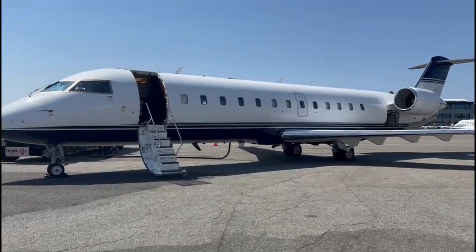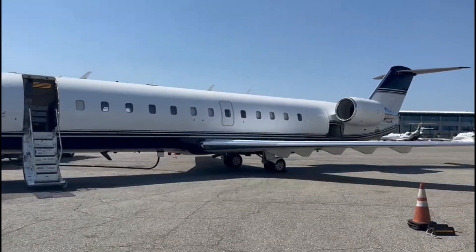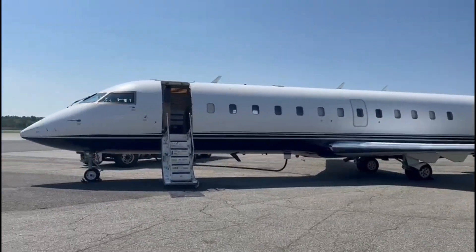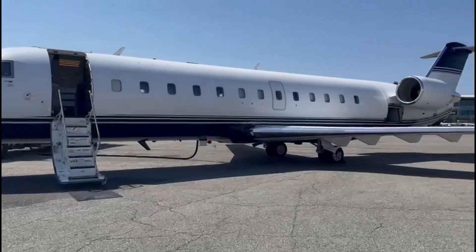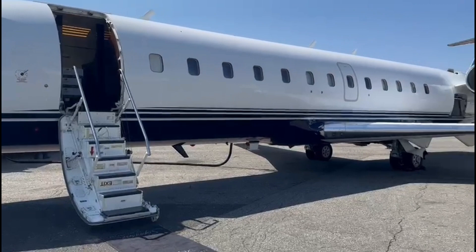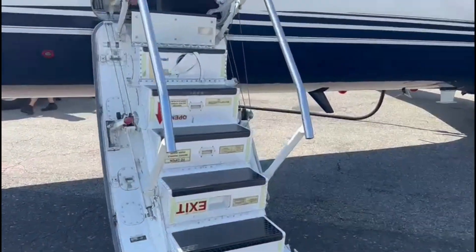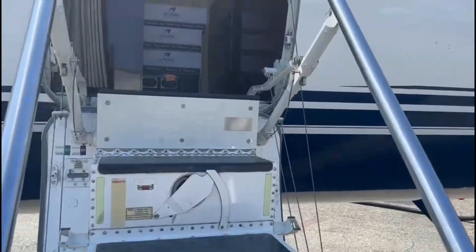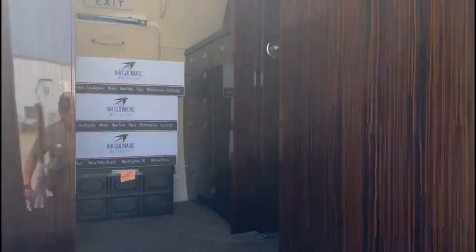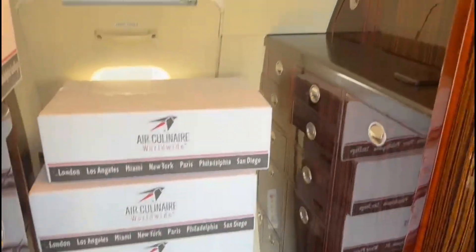Here representing Air Charter Advisors — check out this behemoth Challenger 850, a derivative of the CRJ 200, the regional jet you'll see all the airlines using. While the airlines normally use this aircraft, it has been configured as a completely private jet, with a nice wide stairwell, handrails to board, and a beautiful galley with all the catering for our upcoming trip today.